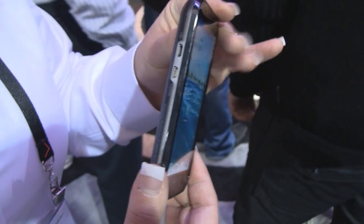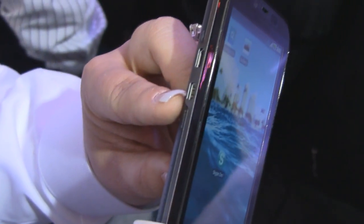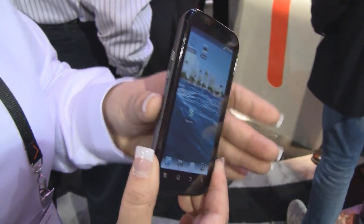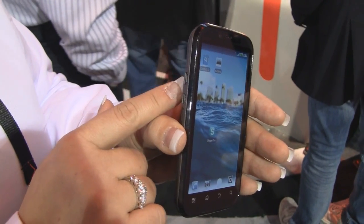On the side, it has the HDMI output and it supports mirror mode as well. It also has a micro charging port.